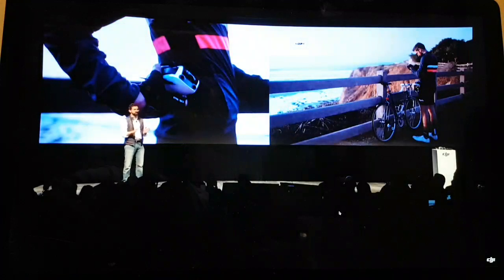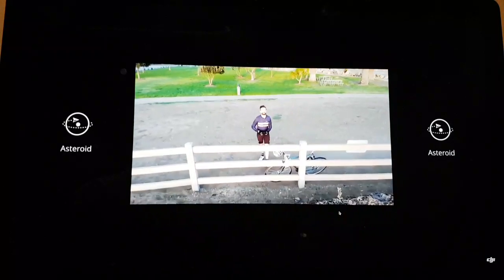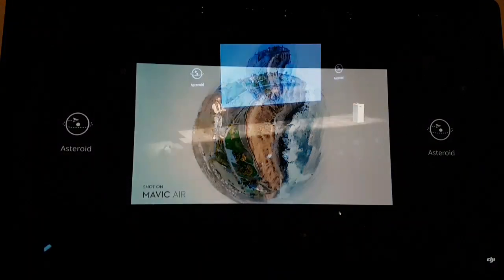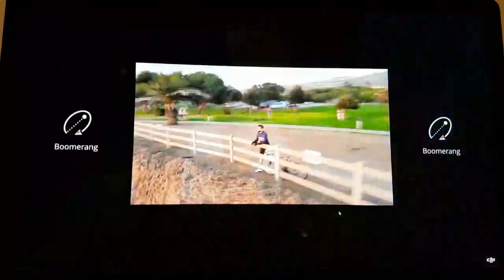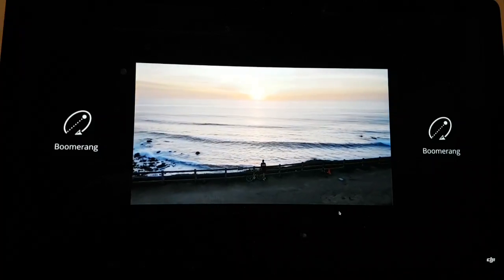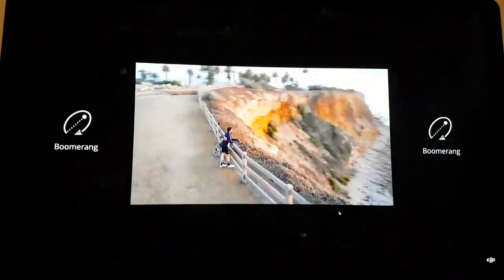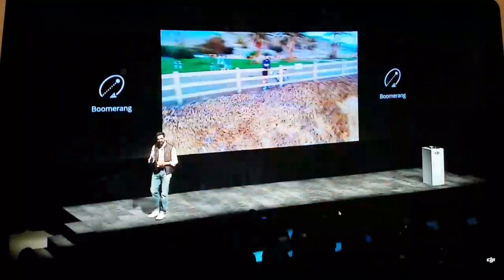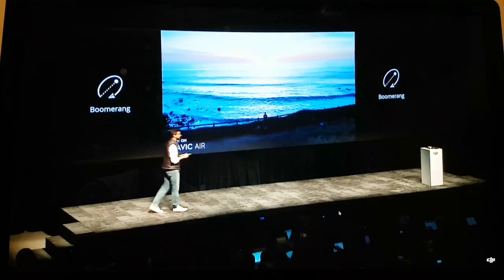The first shot is called Asteroid. Asteroid stitches together a spherical panorama with a short clip, creating a really amazing unique perspective that is so much fun to film. The second shot is called Boomerang. Boomerang captures a flight path exactly like the way a boomerang flies — flying up and away before coming back — creating an amazing reveal that typically would take an average pilot multiple attempts to perfect. From stopping my ride to getting up in the air, filming two complicated shots, and having ready-to-share clips, all took five minutes.